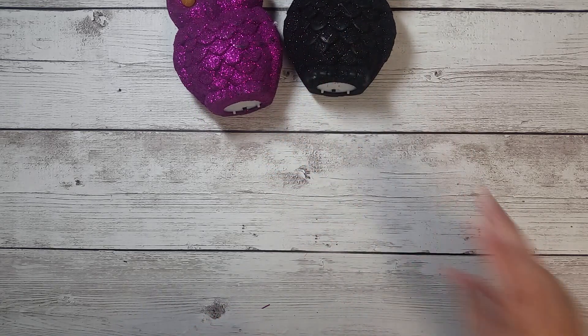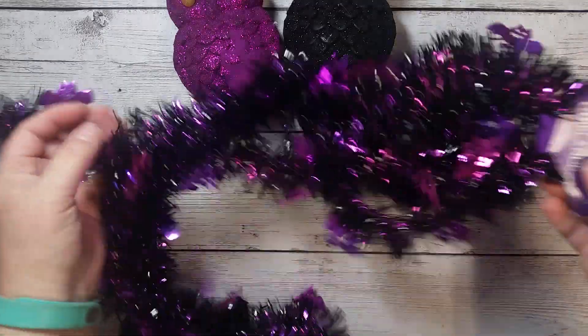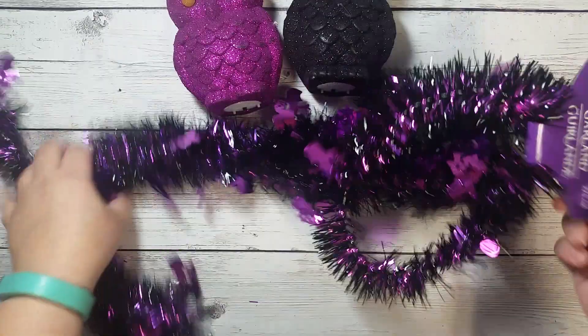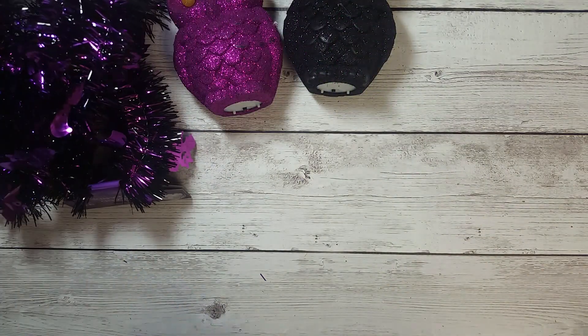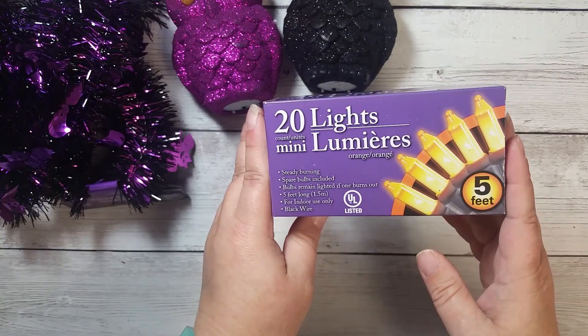I got those two, and then I picked up two things of this garland here, the purple and the black with the little bats, and I picked up two of those, and then some mini orange lights.